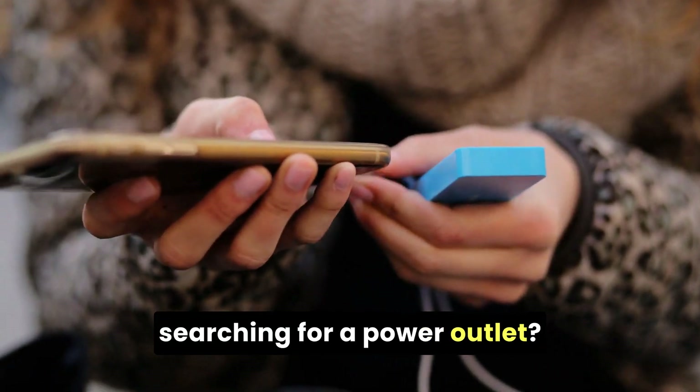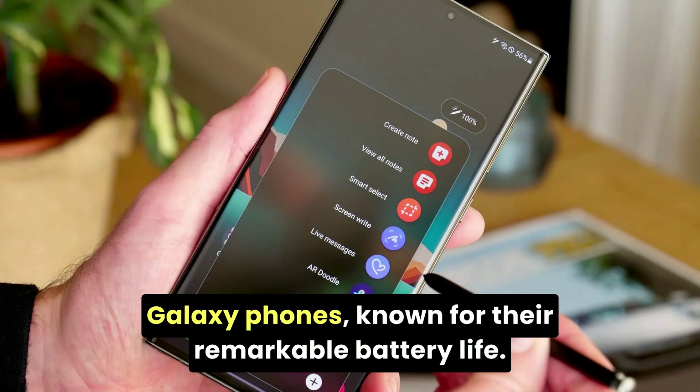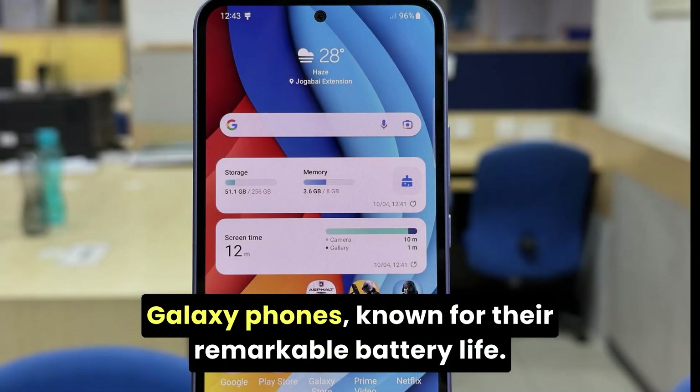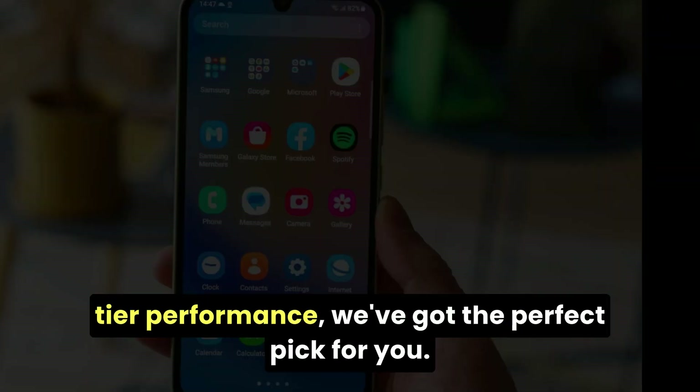Are you tired of constantly searching for a power outlet? Today, we're diving into the world of Samsung Galaxy phones known for their remarkable battery life. Whether you're a budget-savvy user or looking for top-tier performance, we've got the perfect pick for you.